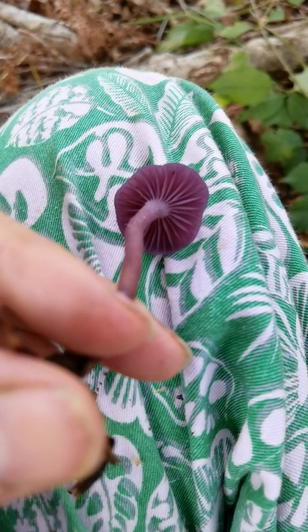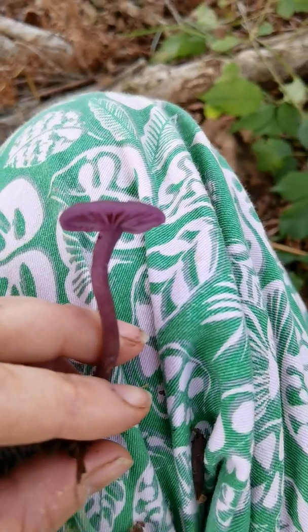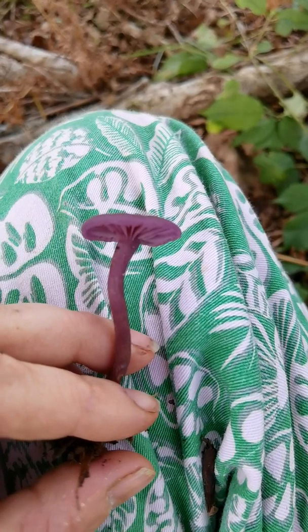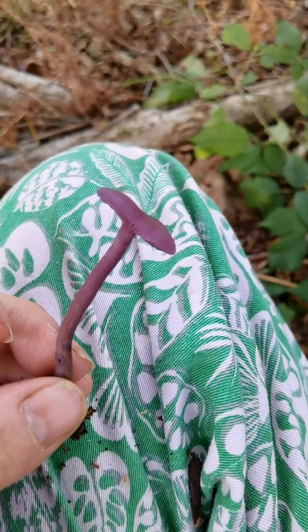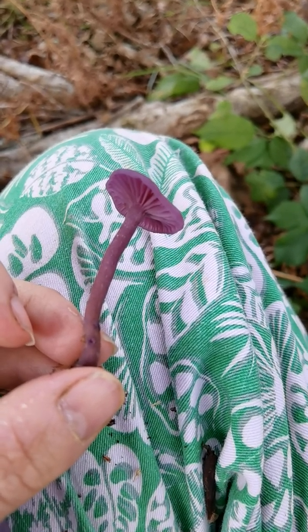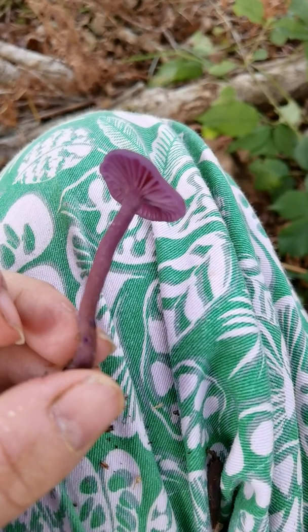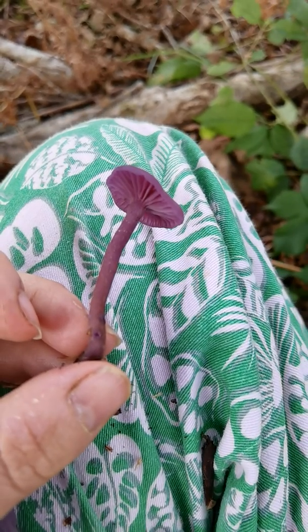There are other purple mushrooms that I'm not covering here — they're mostly quite big, or quite scaly, or just quite different looking, much more robust with thick stipes. But the lilac fibre cap is the one I think people are most likely to mix this up with. If you're enjoying the videos and finding them valuable, I'll pop my Buy Me A Coffee link underneath. If you're local to me in Sussex, feel free to message me — I'm running fungi walks at the moment. Enjoy your foraging!